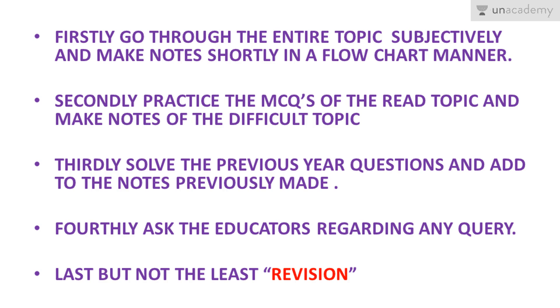Please also look into the video lessons. For example, if an educator has made a video on the human digestive system — first go through the topic subjectively from NCERT, then from Truman's, then solve the previous three years of questions on that topic, and then watch the Unacademy lesson for that chapter.